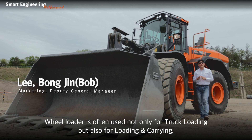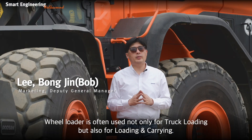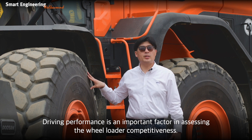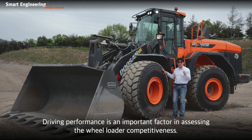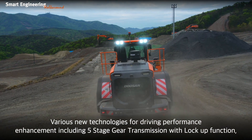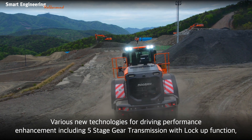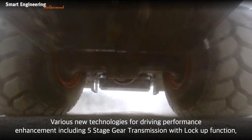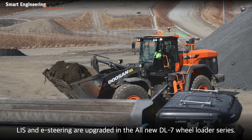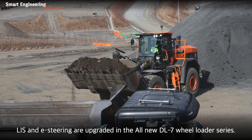Wheel loaders are often used not only for truck loading, but also for load and carry operations. Driving performance is an important factor in assessing wheel loader competitiveness. Various new technologies for driving performance enhancement — including 5-stage gear transmission with lock-up function, LIS, and e-steering — are upgraded in the all-new DLSM wheel loader series.